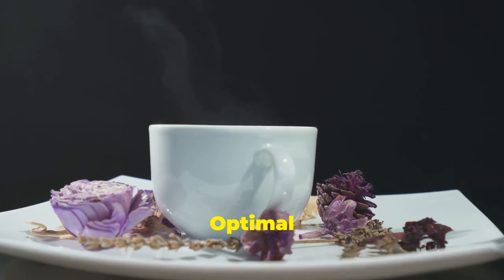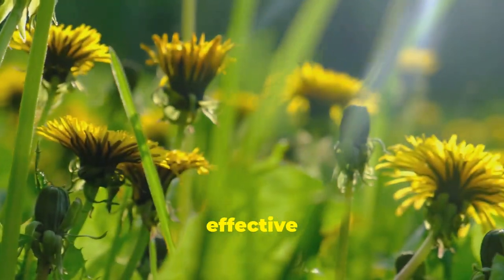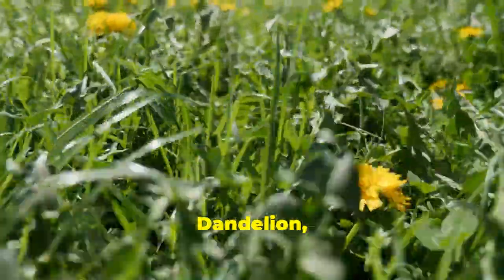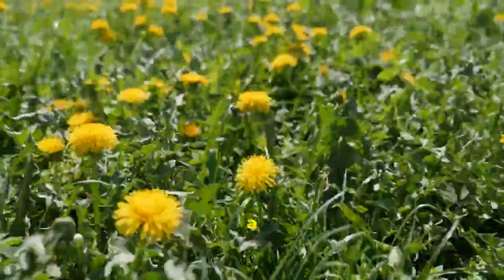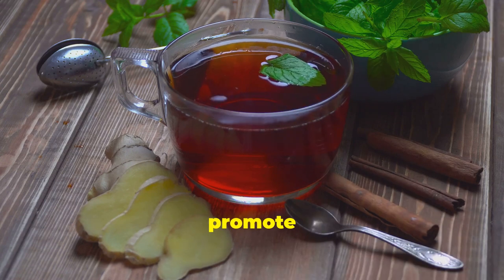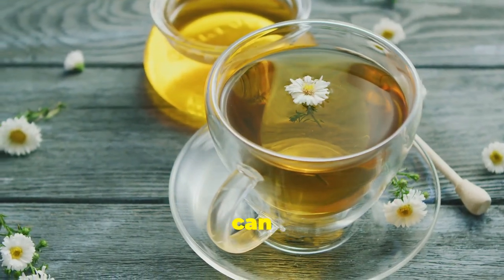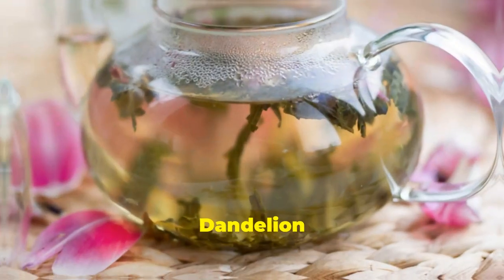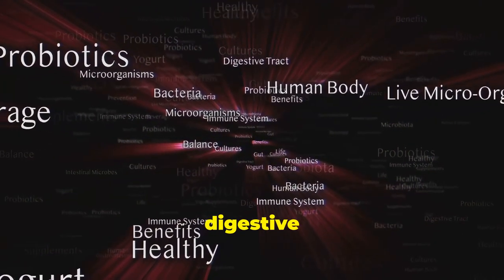Let's explore the power of dandelion tea, a gentle yet effective herbal remedy used for centuries to support lymphatic health. Dandelion — often considered a pesky weed — is actually a nutritional powerhouse. Dandelion tea is a natural diuretic, promoting urine production and flushing excess fluids from the body. This helps reduce congestion and swelling. It also supports digestive health, which is intricately linked to lymphatic function.